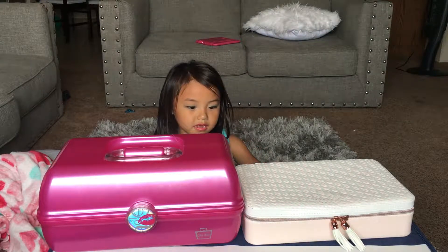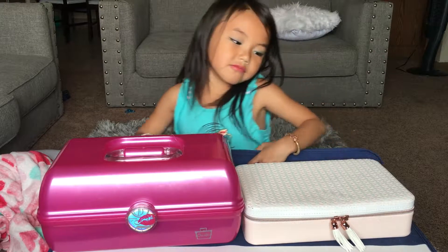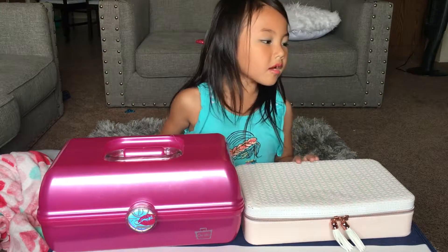Hi guys, it's me again. Today I came to show you my makeup collection.